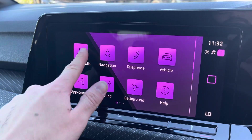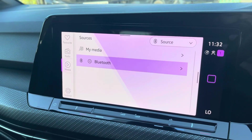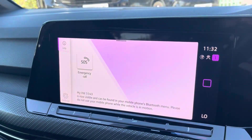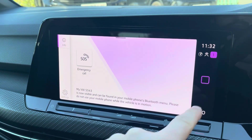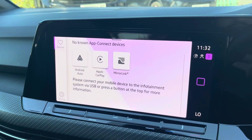Moving on to the infotainment system, there are various ways to listen to media such as FM and DAB radio and Bluetooth connectivity. You can connect your mobile device for hands-free use whilst on the road. Apple CarPlay and Android Auto is also available, furthering device connectivity.